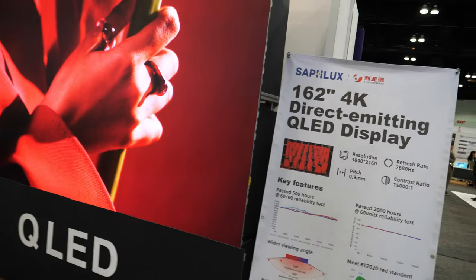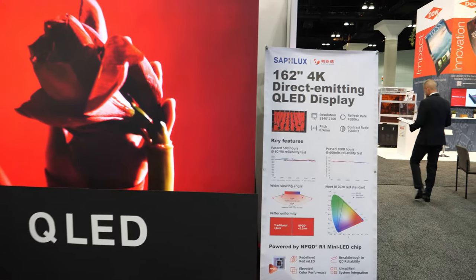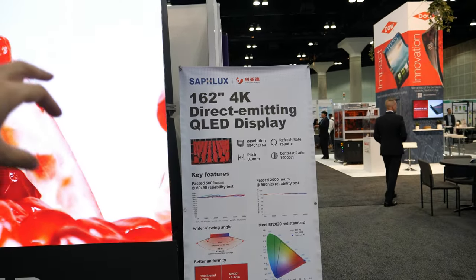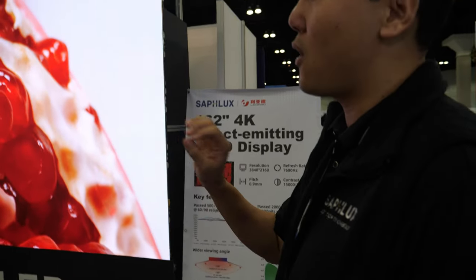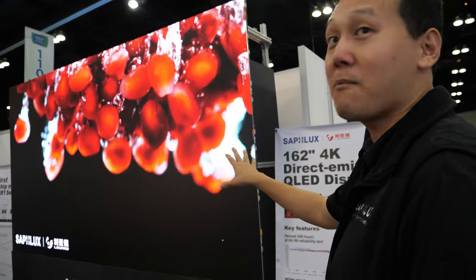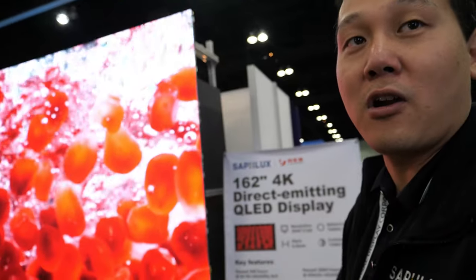Over there I see you said a QD in-chip micro LED. Yes, so basically it's a micro LED — QLED, everything. This is the next generation where the quantum dots are directly in the micro LED, and we make the display with these QLED micro LEDs.